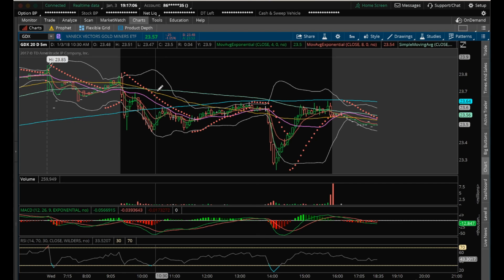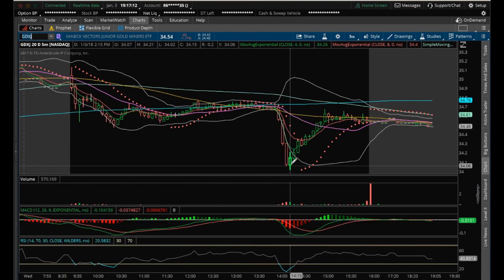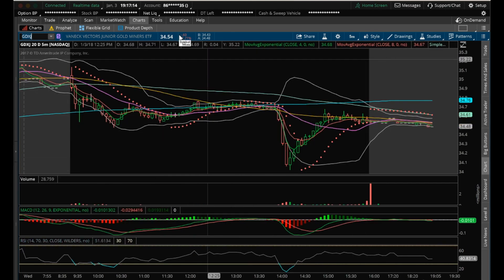Bulls did buy the dip off the bottom after the FOMC reaction, but not really on any significant volume. That was pretty weak volume on that dip buying on GDX and GDXJ. GDXJ was pretty weak volume as well. So not liking the volume action yet on this bounce — it's just an oversold bounce, in my opinion, on junior and senior miners.